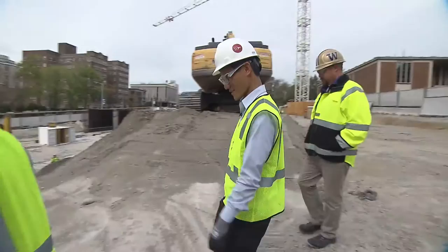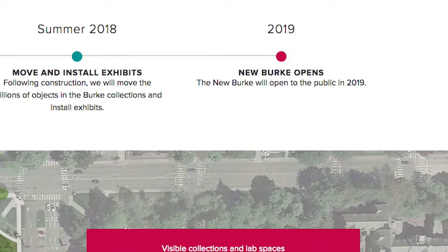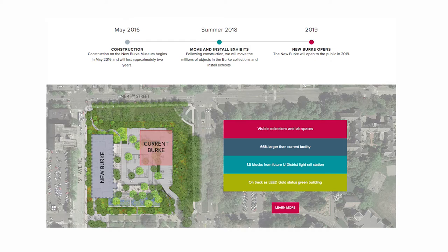Construction on the new Burke is expected to end in 2018. But the hardest part of the project may be yet to come — moving its entire collection of over 16 million items to the new building is going to take about a year. If all goes as planned, a newer, larger, more available Burke is expected to open its doors in 2019.